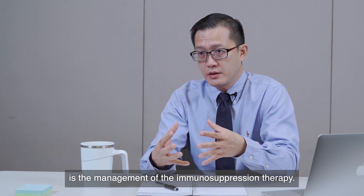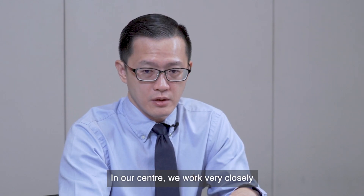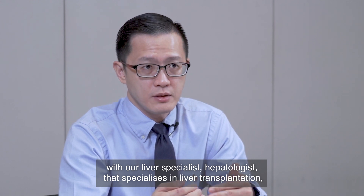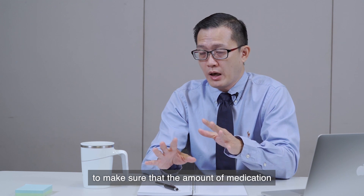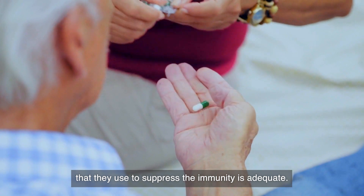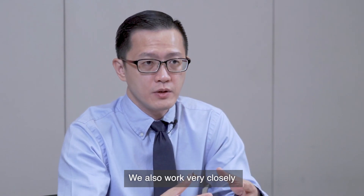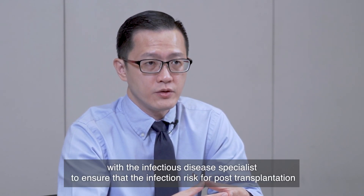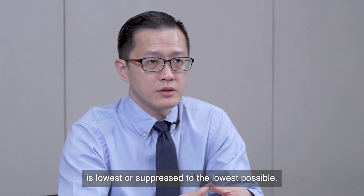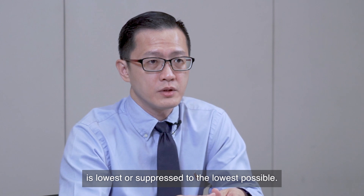A very important component in the post-operative recovery of patients with liver transplantation is the management of immunosuppression therapy. In our centre, we work very closely with our liver specialist hepatologist who specialises in liver transplantation to make sure that the amount of medication used to suppress immunity is adequate. We also work closely with the infectious disease specialist to ensure that the infection risk post-transplantation is suppressed to the lowest possible.